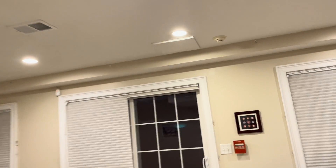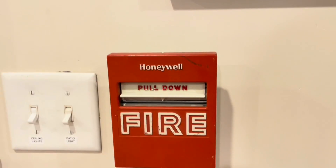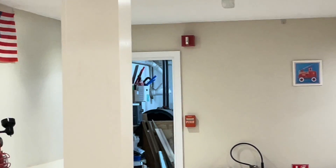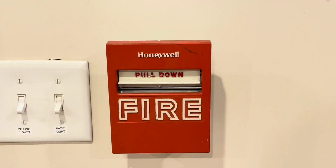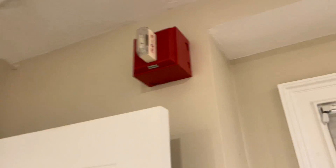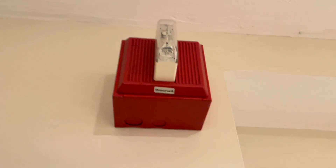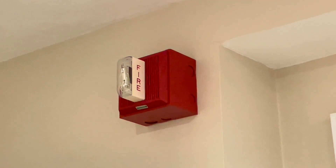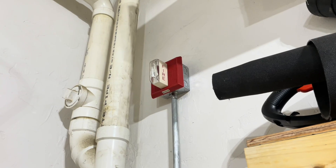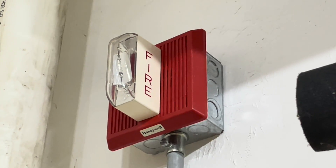Going to the far side of the basement you can see we have another one of these Honeywell pull stations — the same one as the one over there. Up here I have an i3 smoke detector, nice and standard. Finally at the end of the basement I have yet another Honeywell horn strobe, also mounted on its own back box. I think this one looks pretty sharp — I like the way these look on their back boxes. Out here in the garage I have another one of these multi-tone horn strobes, Honeywell rebranded of course.